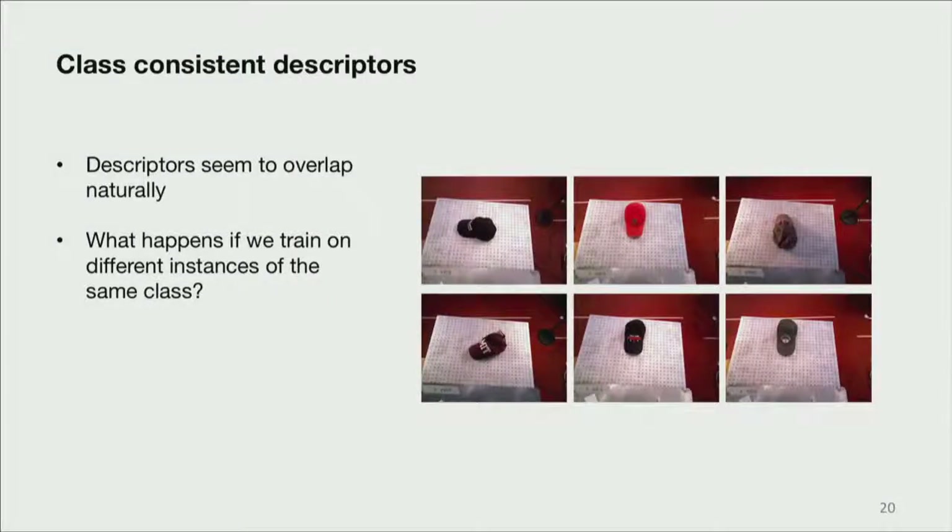There are really a lot of objects out in the world, and we can't have our robots see every single object before interacting with them. One compelling path forward is the idea of class-consistent descriptors. The question is: if we train on a bunch of different objects — say six hats — with no supervision at all between any of the different instances, can we achieve consistent descriptors across the class?